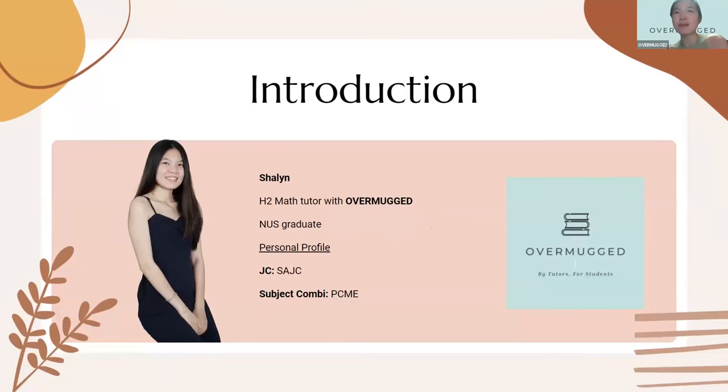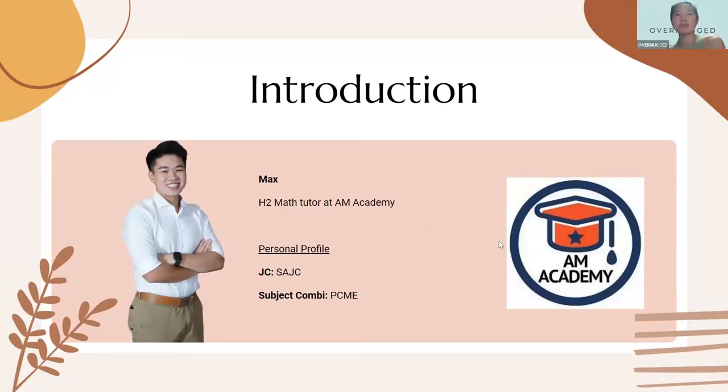My name is Charlene and I'm the H2 math tutor for Overmark. I recently graduated from NUS where I studied engineering. When I was in JC, I was from SAJC and I did a subject combination of PCME — physics, chem, math and H1 econs.